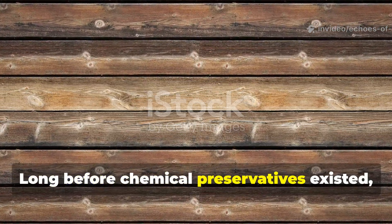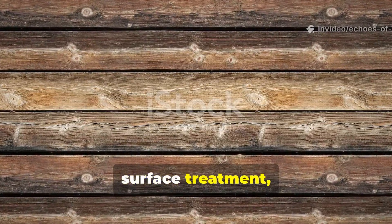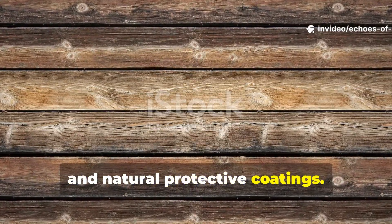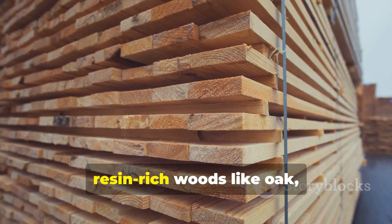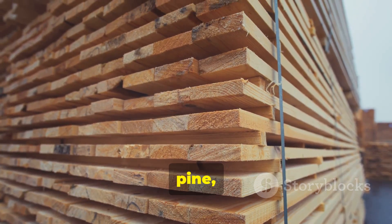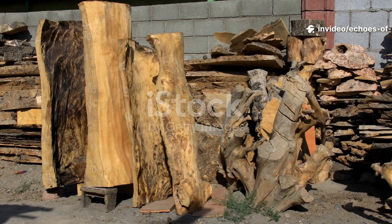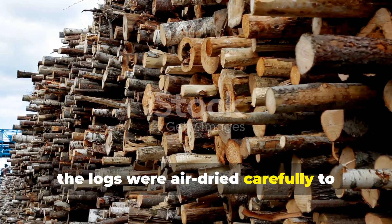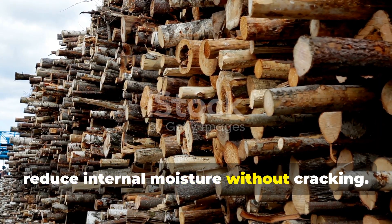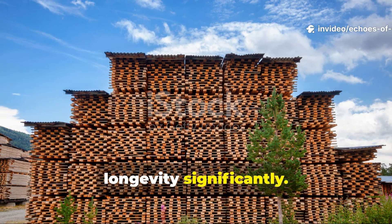Long before chemical preservatives existed, builders discovered that wood could be made exceptionally durable through a combination of drying, surface treatment and natural protective coatings. The first step was always selection and seasoning. Dense, resin-rich woods like oak, pine or larch were favored because they naturally resist water and decay. Once felled, the logs were air-dried carefully to reduce internal moisture without cracking. This simple process already increased longevity significantly.